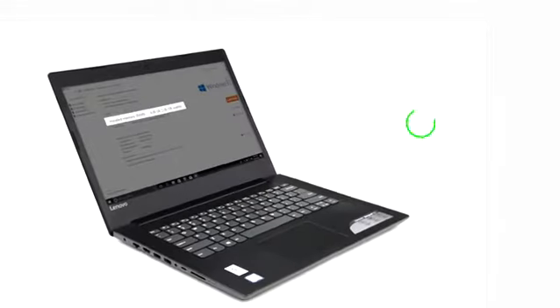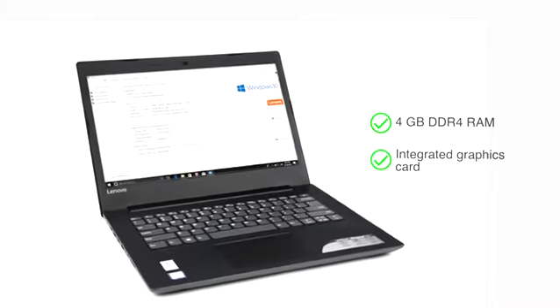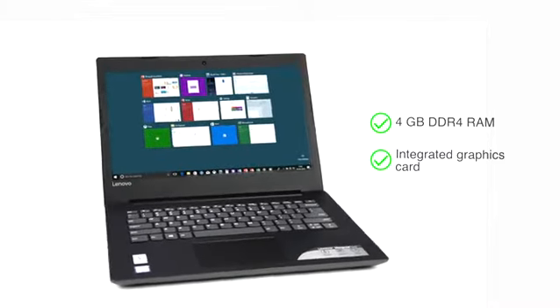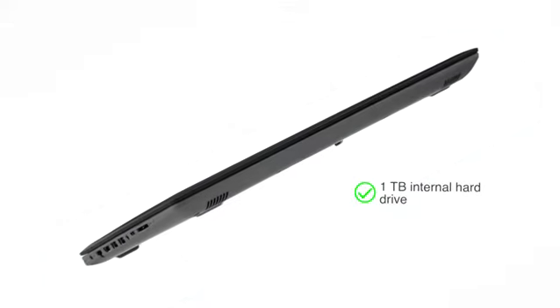The laptop has a power-efficient 4GB DDR4 memory and integrated graphics card to run multiple applications without slowing down. With a 1TB storage, you can store up to 600 hours worth of HD movies.